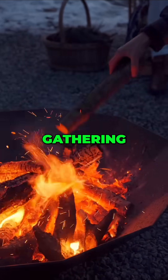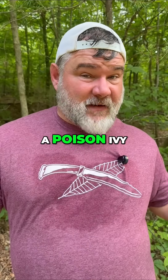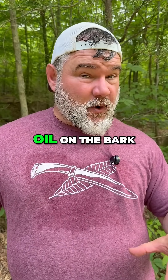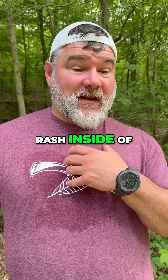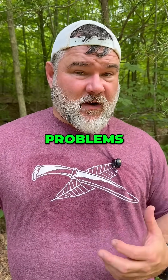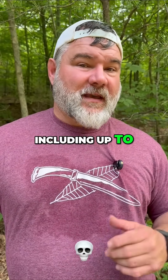Be incredibly careful when you're gathering firewood, because if you pull a poison ivy vine off, it's still got the oil on the bark, and if you burn that, you can inhale it into your body. That can cause a rash inside of you, which could cause serious problems, including up to death.